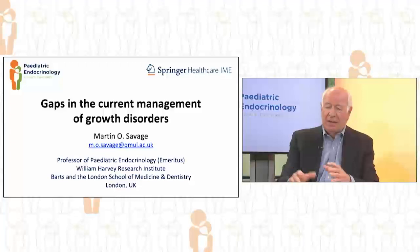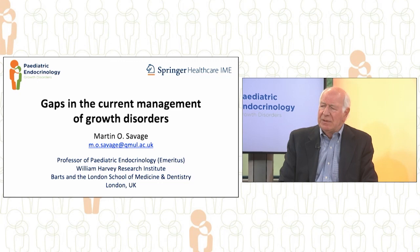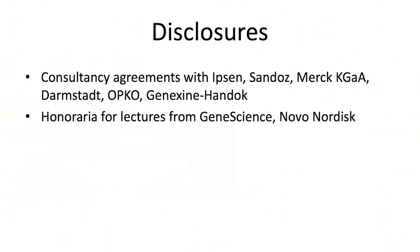I'd like to set the scene by briefly talking about the gaps in the current management of growth disorders. My disclosures.